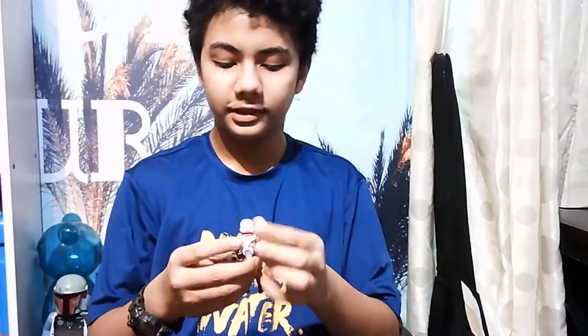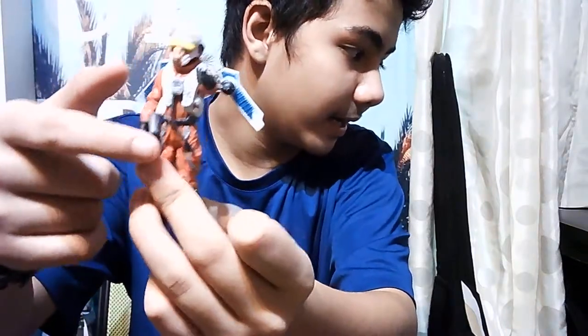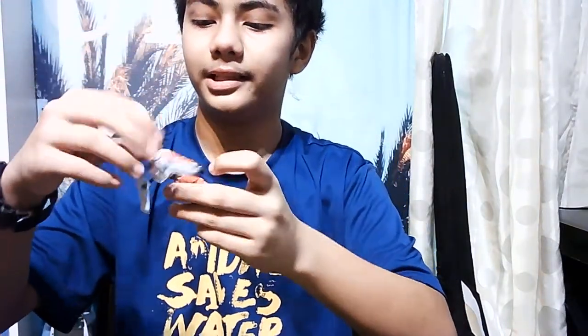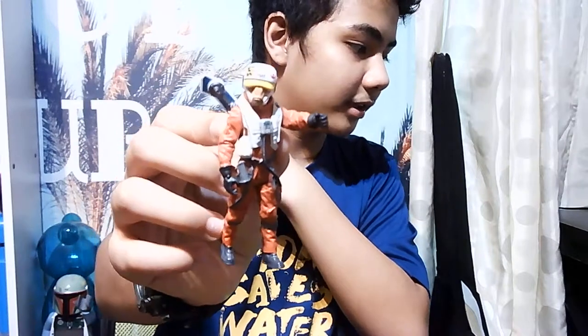Now we're gonna see the good guys. This first one is a common alien from Star Wars - he's a pilot. As you can see, at the back it has like a jetpack, and you can move everything - his head, his hands. It has a rubber oxygen line right here. This is a common alien I've seen everywhere in Star Wars, lots of fanart and all.